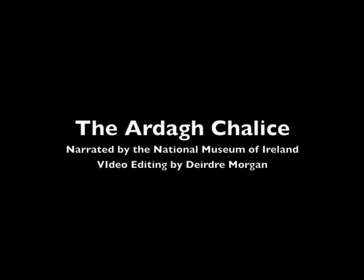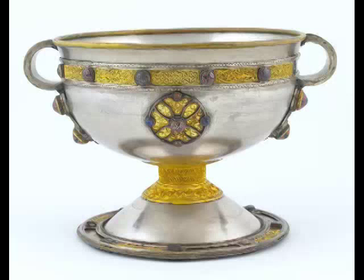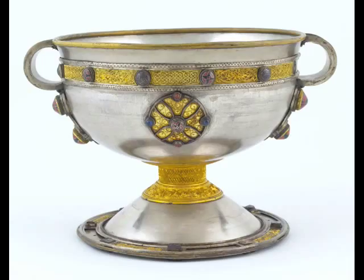Silver Chalice, Ardagh, County Limerick. Now one of the most famous pieces in the museum's collection, the Ardagh Chalice was found in 1868 by a boy digging potatoes in a ring fort at Rhe Rasta, Ardagh, County Limerick.